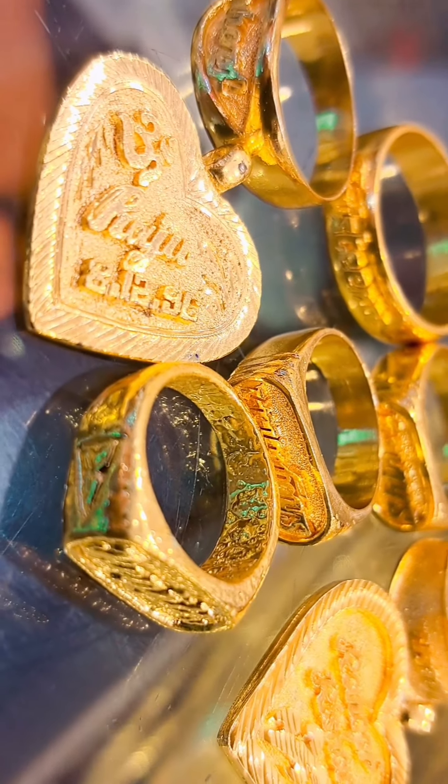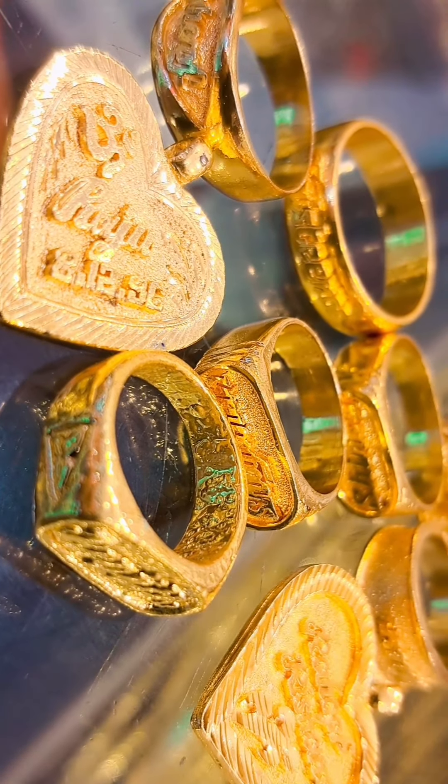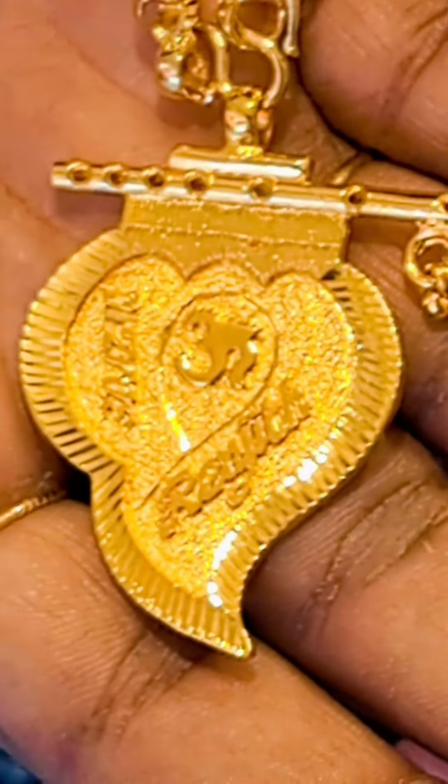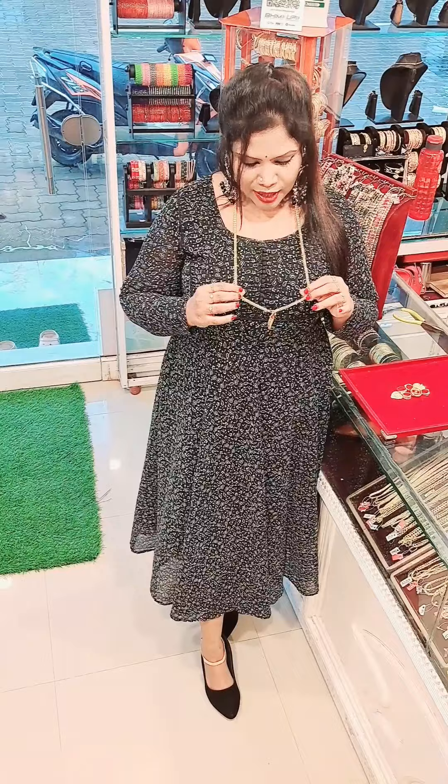Our collection is a great collection in the shop, customized for the shop — a great collection in the gold model. We also have a new collection to show you. I'm going to show you a lot of beautiful items. This is called Gold and Imitation Jewelers.